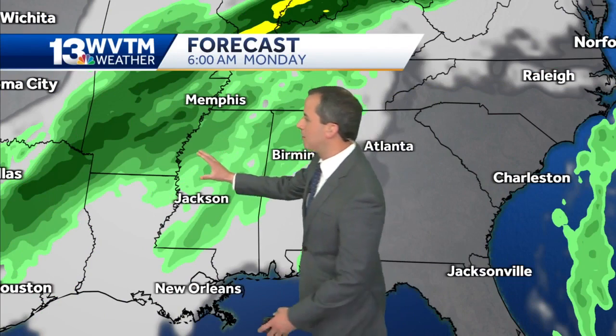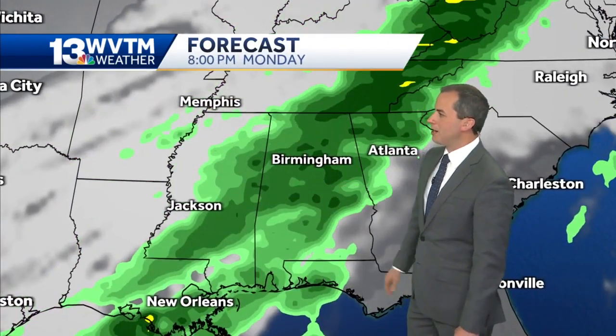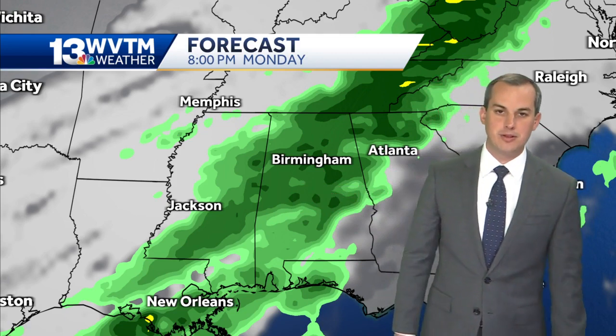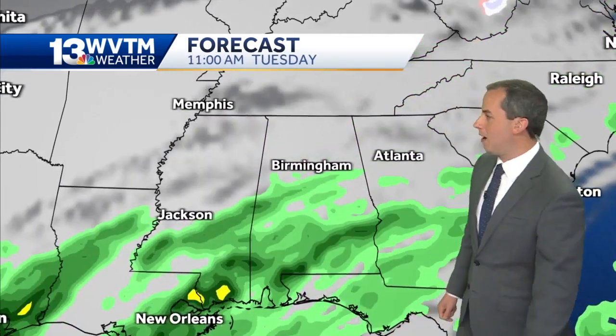Here we go for Monday — you can see the rain back off to our west. That cold front moves in with showers and thunderstorms increasing, especially for the afternoon and evening hours. We'll watch closely because there's potential with wind shear and instability in place that a couple of storms could briefly become severe during the afternoon and evening hours Monday.